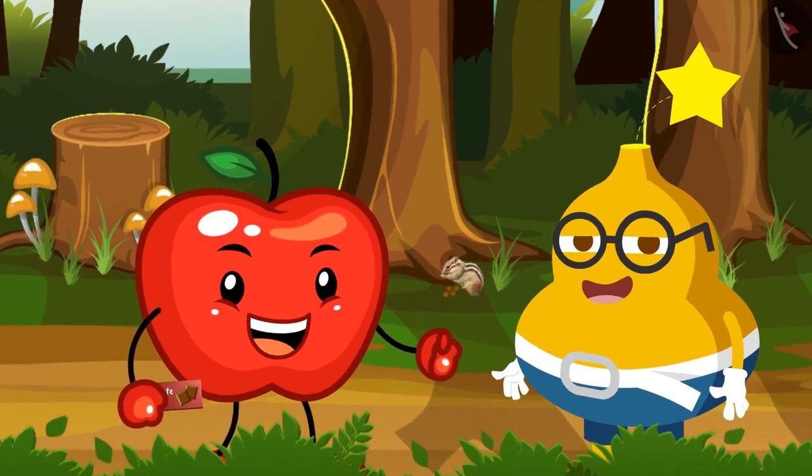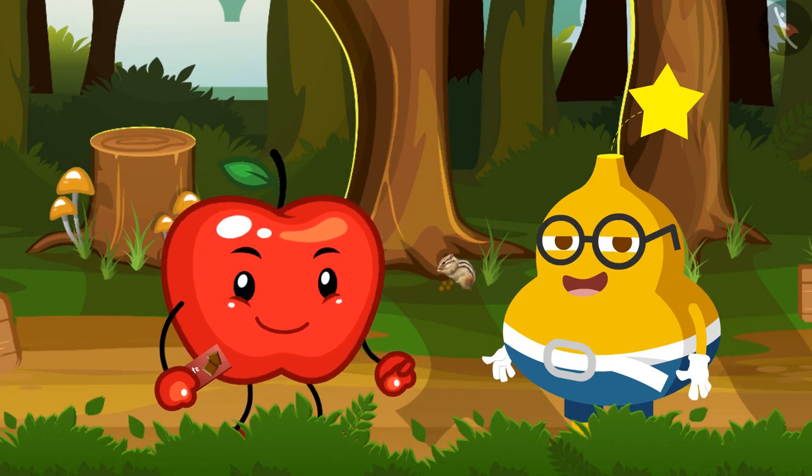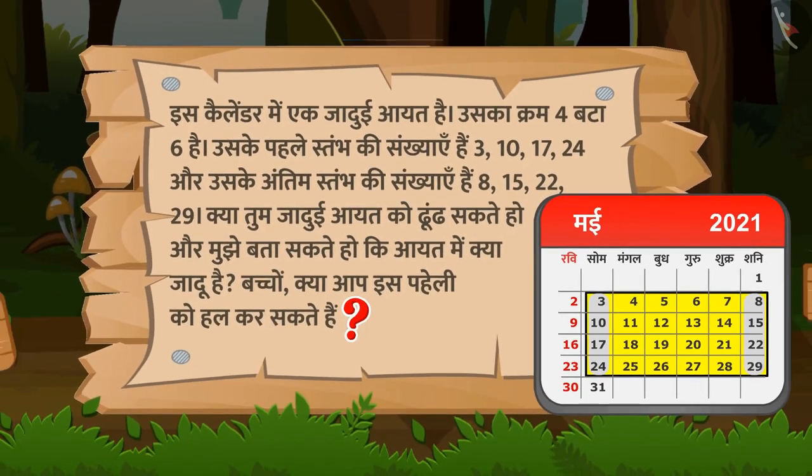अब दूसरी पहेली पूछने का समय है, जो कि इस प्रकार है — इस कैलेंडर में एक जादुई आयत है, उसका क्रम चार बटा छह है। उसके पहले स्तंभ की संख्याएं हैं — तीन, दस, सत्रह, चौबीस — और उसके अंतिम स्तंभ की संख्याएं भी दी गई हैं। तो क्या तुम जादुई आयत ढूंढ सकते हो और मुझे बता सकते हो कि इस आयत में क्या जादू है?